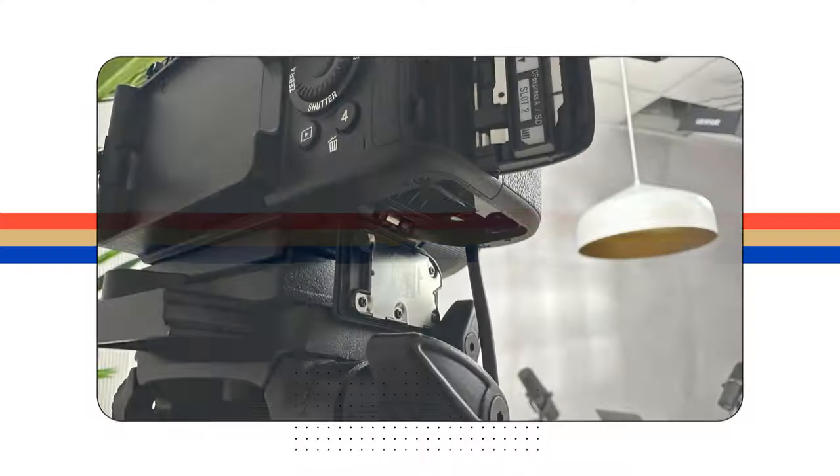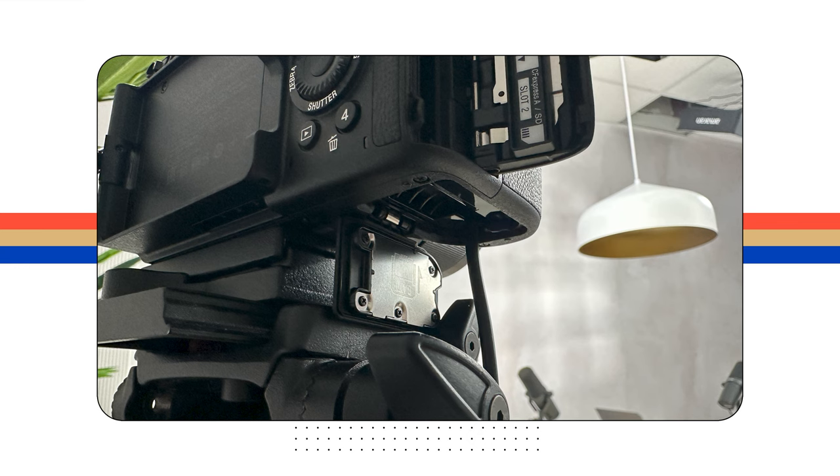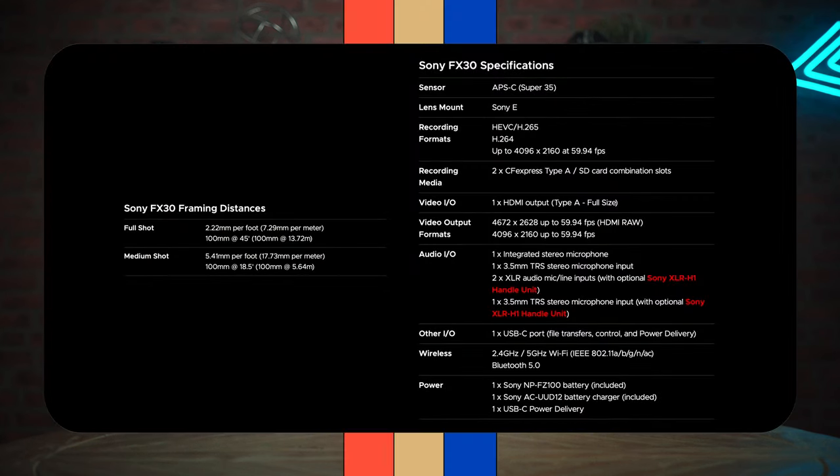For continuous power, right now you can only use third-party dummy battery adapters, which is not a deal breaker — it's what we do for our podcast. The ones we got off Amazon worked fine, no complaints, and they're linked in the description. The only annoyance is that the battery door doesn't actually close when the dummy battery is in there, but we're really picking nits at this point. This camera is a beast — virtually no notes. For the full specs and framing distances, hit pause and you'll find them on screen.